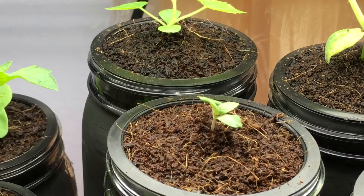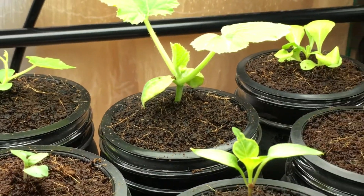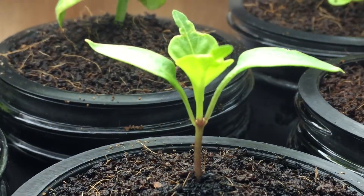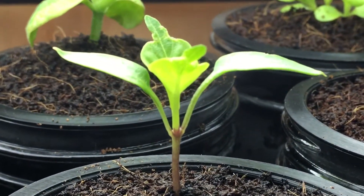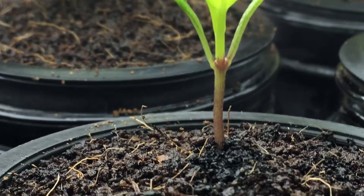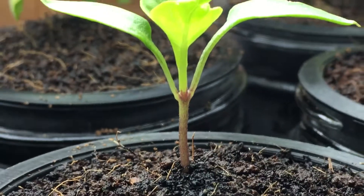Things seem to be enjoying their new home and are getting quite large. This is the sweet pepper — the paprika pepper that we talked about earlier. Look at that beautiful purple wing right there. That's amazing.